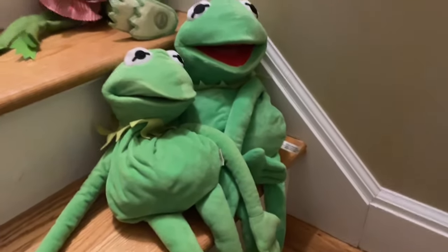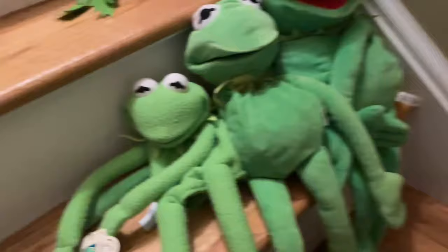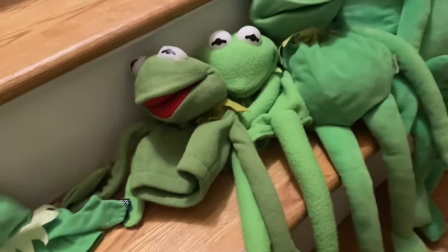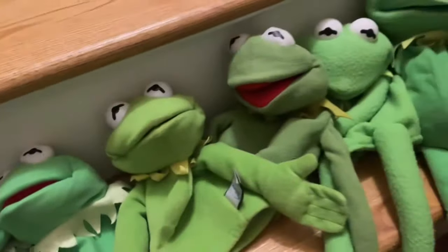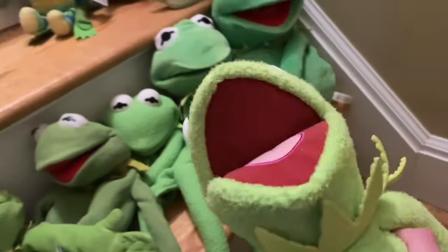Here we have a dress-up doll Kermit from Fisher-Price, a Disney Store Kermit plush, a brand new Applause Kermit puppet, a Just Play Kermit puppet, a Gund Kermit puppet, the White House Leisure Kermit plush, the Muppets University Kermit plush, Frog and Desert Kermit plush from Muppet Babies, and a Kermit from Macy's. Also a Fisher-Price Kermit puppet.